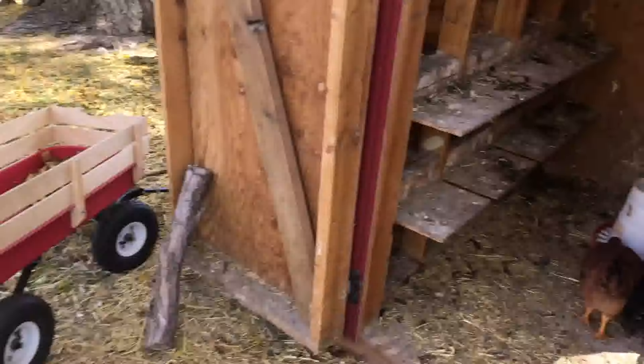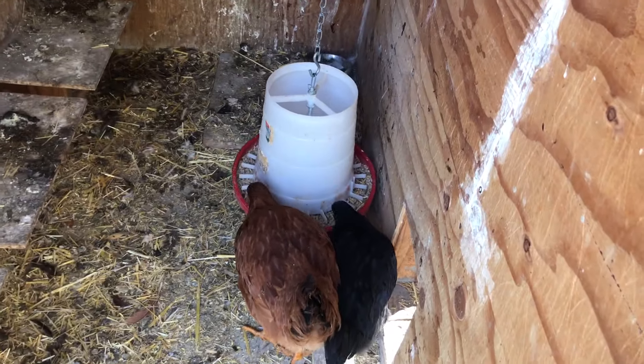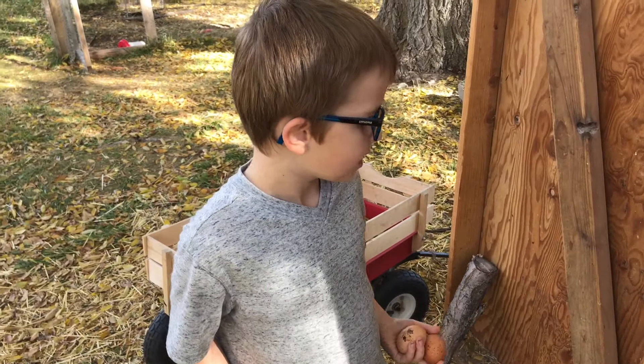So where do eggs come from then, Tanner? What will you tell all your friends that follow your channel? Where do eggs come from? They come underneath their body. They come from the chickens.